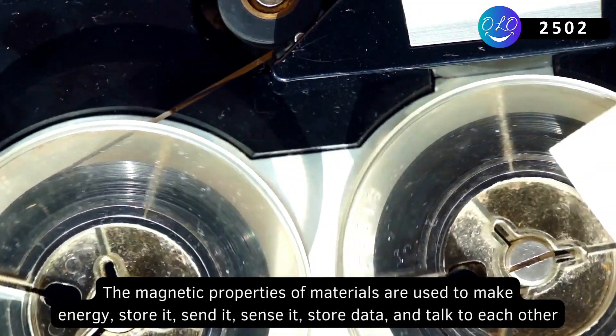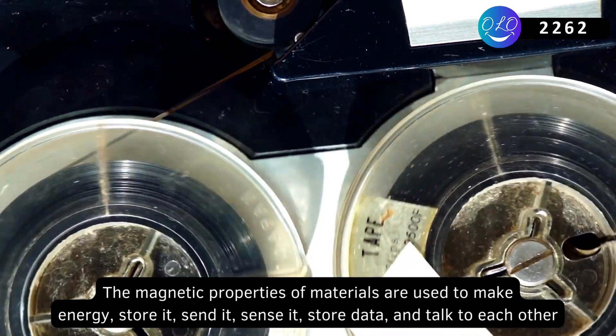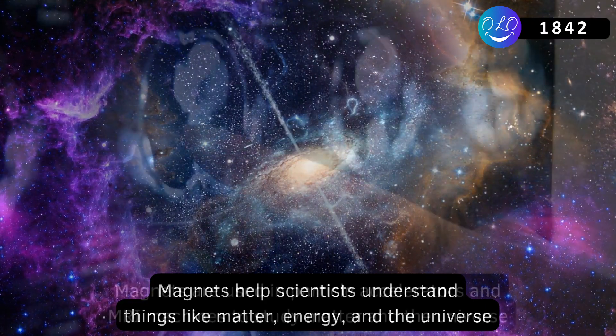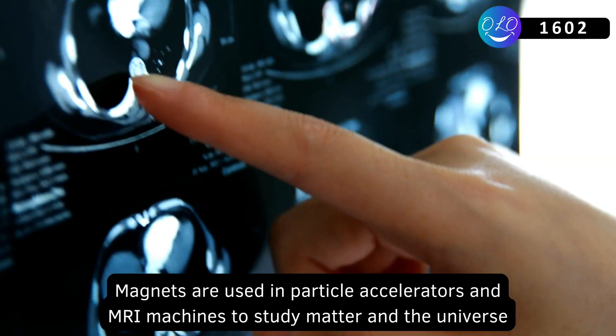The magnetic properties of materials are used to make energy, store it, send it, sense it, store data, and talk to each other. Magnets help scientists understand things like matter, energy, and the universe. They are used in particle accelerators and MRI machines to study matter and the universe.